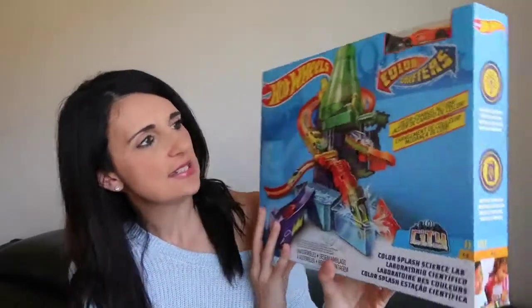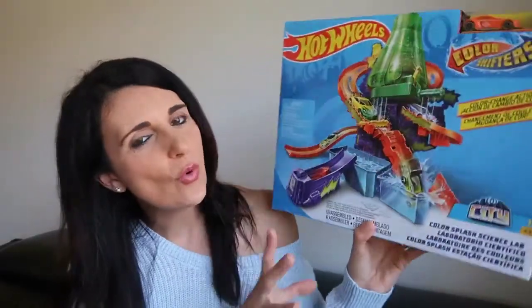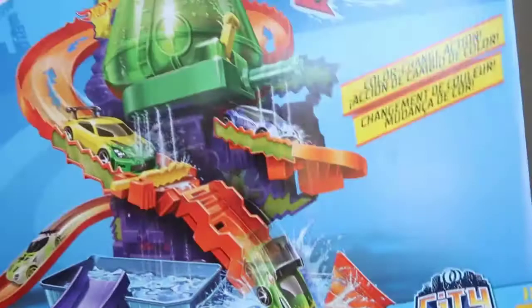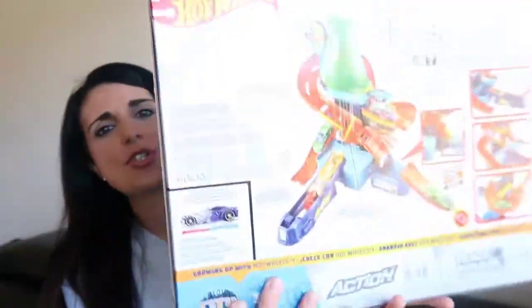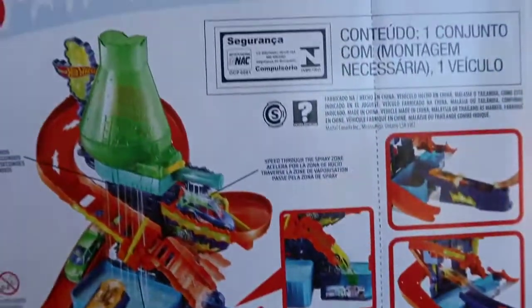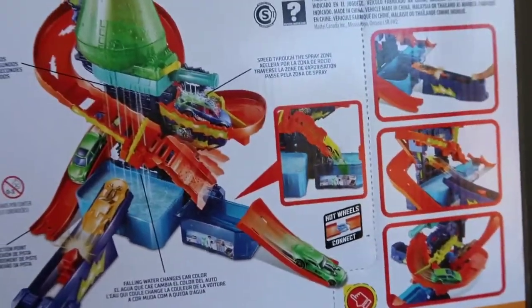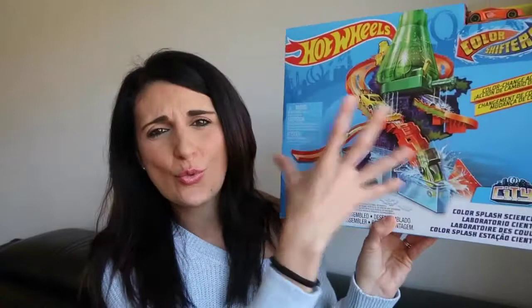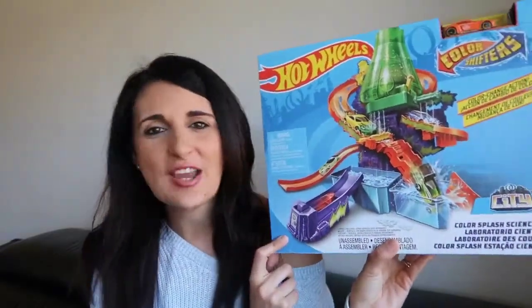The next thing will be great for summer or warmer weather — at the moment we're in the peak of winter so I might save it for then. It's this Hot Wheels Color Splash Science Lab, which requires water. The cars actually change color as they dip into the water, which is really cool. It looks like there's a lot of water involved, but it's definitely still a great gift.